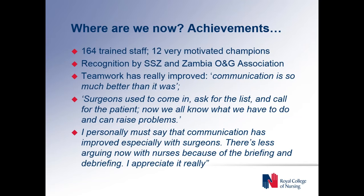In terms of achievements, we've trained 164 staff at UTH with 12 very motivated champions. Part of the goal of the project is to increase recognition of ZUNO as a professional association, and that's been quite successful in getting recognition by the Surgical Society of Zambia and also the Zambia Obs and Gynae Association. They've both been very appreciative of the work that ZUNO has done and are now involving ZUNO a lot more in their work.